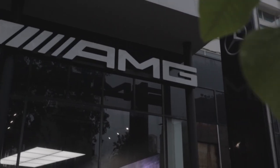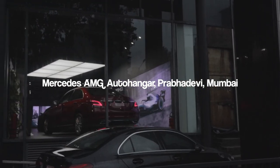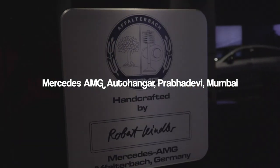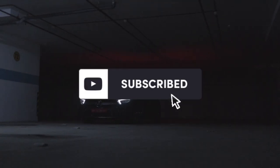Thank you so much for watching this video. A big shout out to Autohanger Mercedes for letting us film their beautiful demo car — do check them out if you're in Mumbai and looking to buy any sort of Mercedes or Mercedes AMG. Follow us on Instagram, subscribe to our channel, and I'll see you in the next one.